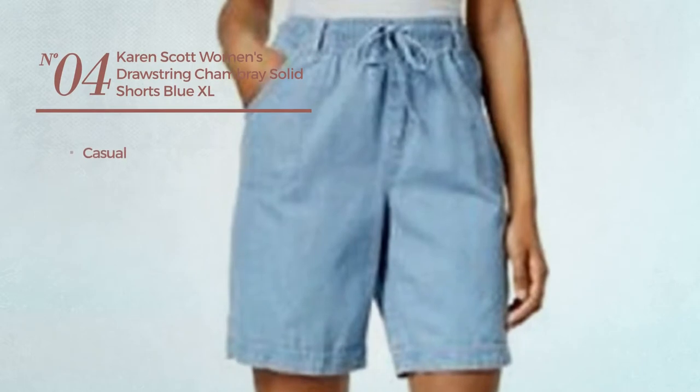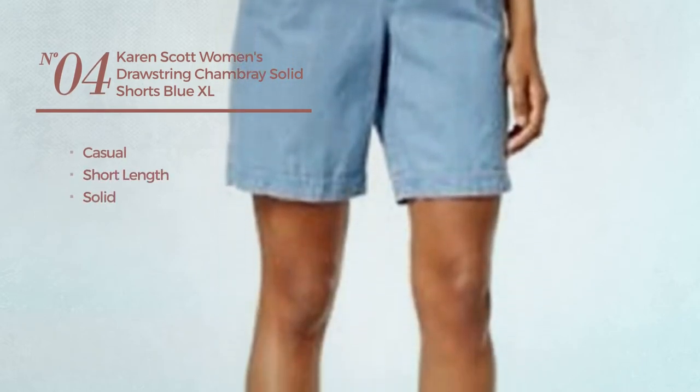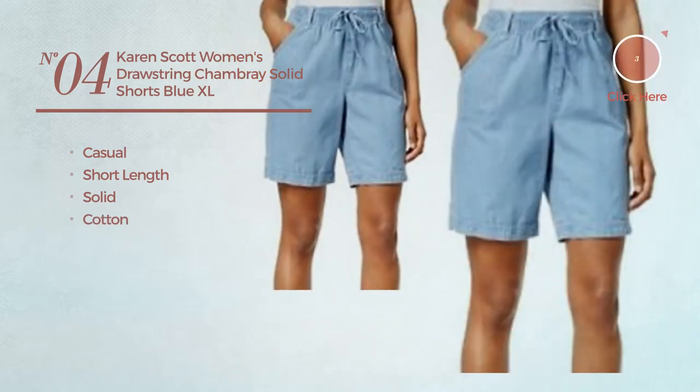Number 4. A casual short length shorts, featuring a solid design, made of cotton. Available only in blue color.